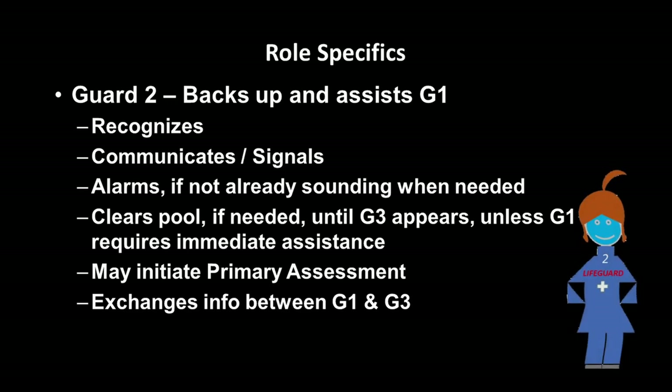Guard Two backs up and assists Guard One. They also recognize the emergency, communicate or signal, and will use the alarms if needed. They'll clear the pool if needed, unless Guard Three appears to cover or unless Guard One requires immediate assistance. They may initiate the primary assessment and they exchange information between the other lifeguards.